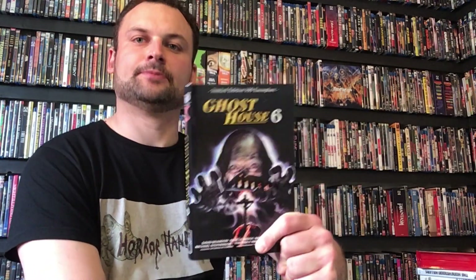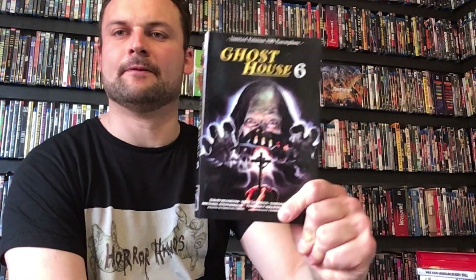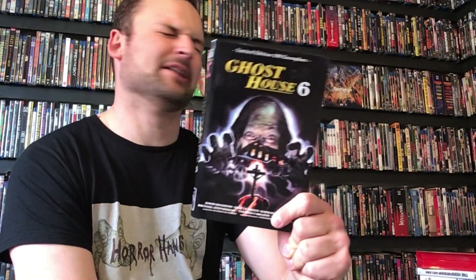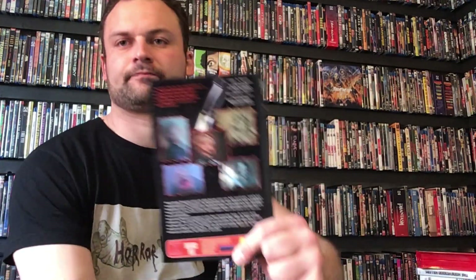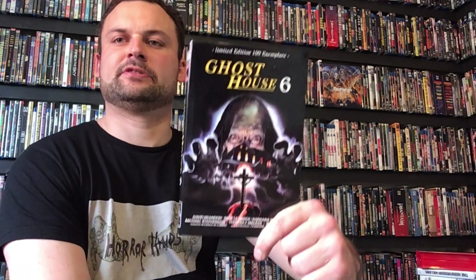The first thing I got — this is really cool — this is Ghost House 6. It's one of these thick-pack releases — someone in the comments will tell me what they're called, not a Digibook but one of those kind of things. I think from the artwork and pictures on the back this is Beyond Darkness. Really, really nice release — great pictures on there. And I don't own one of these kind of things either. Just comes with the disc. Really cool to have.